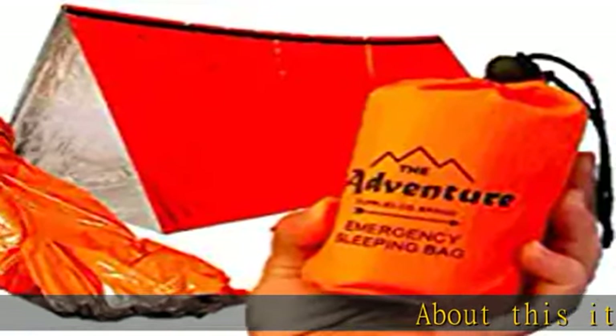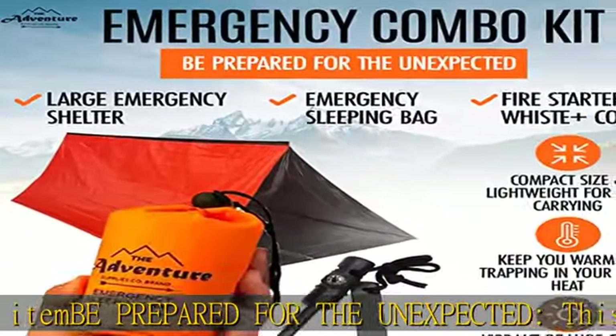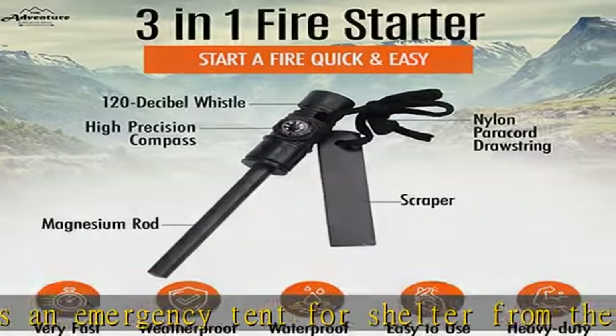Be prepared for the unexpected. This emergency combo kit provides an emergency tent for shelter from the elements and an emergency sleeping bag bivy to help keep you warm by trapping in your body heat. Designed for emergencies and survival, these include a survival whistle and a bonus fire starter.